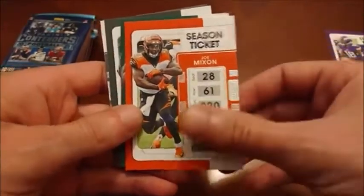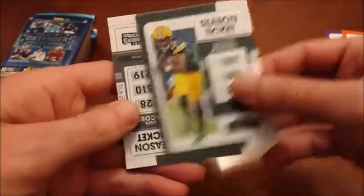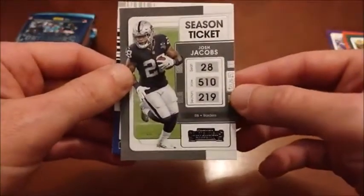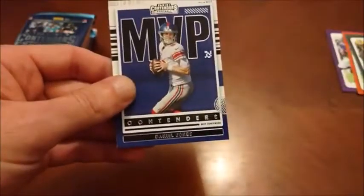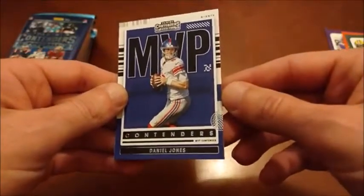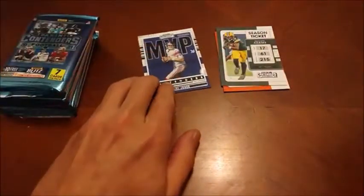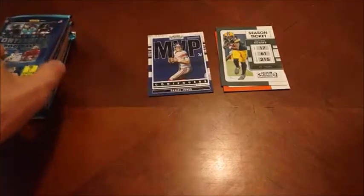Justin Jefferson. Joe Mixon. Crowder. Devontae Adams — of course he's in Vegas now. And Josh Jacobs. And then here's our insert — MVP Contenders: Daniel Jones. He will be lucky to be the starting quarterback for the Giants after this year if he doesn't step it up.